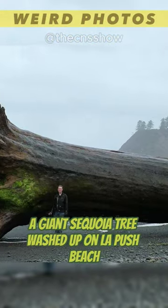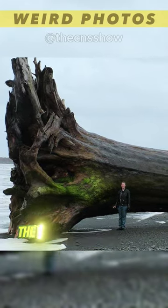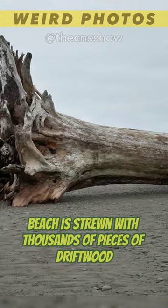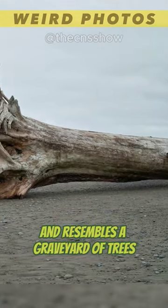A giant sequoia tree washed up on La Push Beach in Washington. The tree was almost 200 feet long. This particular beach is strewn with thousands of pieces of driftwood and resembles a graveyard of trees.